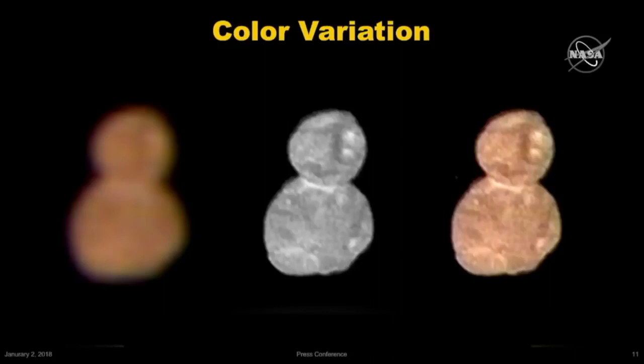This color is consistent with other objects in its class, the cold classical Kuiper Belt object. Both lobes, Ultima and Thule, have similar colors, but the neck region, as Kathy has already described, is not only brighter but also notably less red. We have other data sets which will be downloaded over the course of the next two years, and those are going to tell us a little bit more about the smaller-scale variations of Ultima Thule.